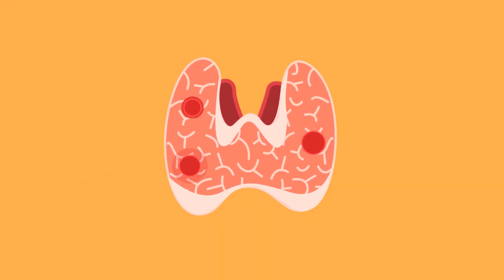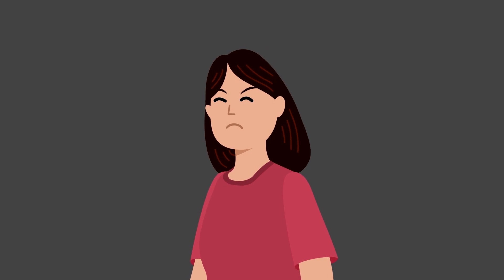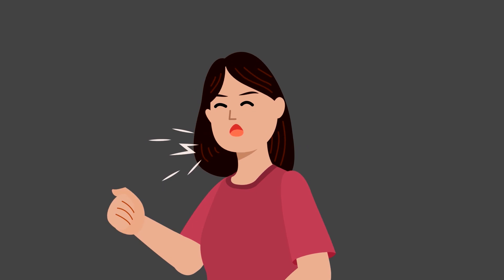Occasionally, however, some nodules become so large that they can cause swollen lymph nodes, a tight feeling in the throat, hoarseness and coughing, difficulty breathing and swallowing, and vocal changes.